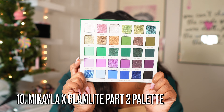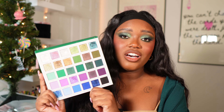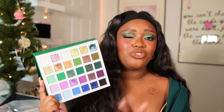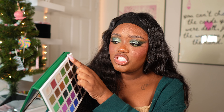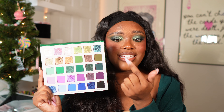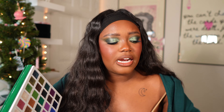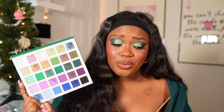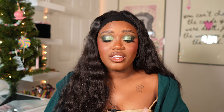Next is the Michaela x Glam Light Part Two palette. This one is a much richer, deep jewel-tone palette and I love the depth in here, which is why it's ranked a lot higher. I also love the shimmers — they're very duo-chromey and I really love shifty shimmers. A shade called Cloud Nine is my favorite in the palette, and there's a shade called Poppy that has a blue shift in it which is very pretty. If you want a really nice jewel-tone palette, this is a great one.